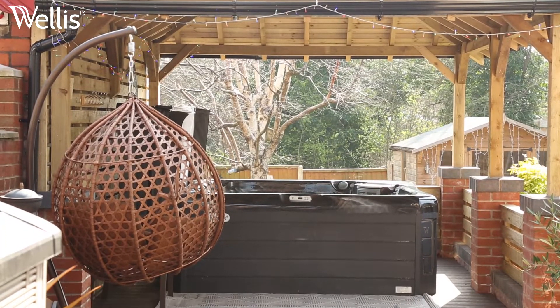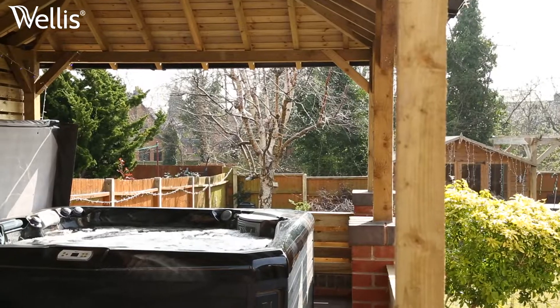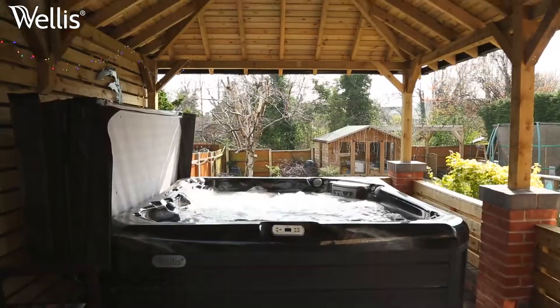My best memory in the hot tub was New Year's Eve — at midnight all the fireworks were going off around us, and we were just in the tub. We had a perfect view of all these lovely fireworks and a glass of champagne. It was fantastic.